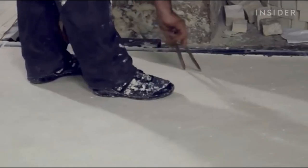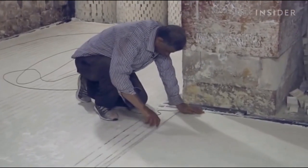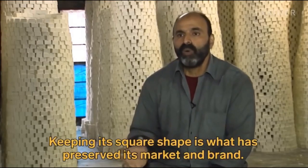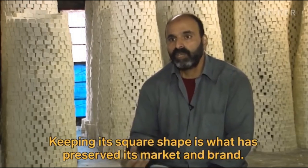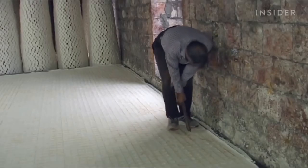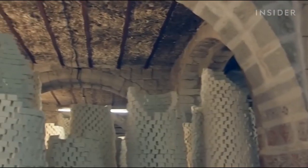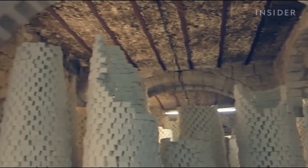Next, they measure out and mark the soap with an outline of the distinctive Nablus bar shape. Workers use hammers to stamp the soap with the Nablus Soap Company seal. It takes one or two days just to cut the soap and pile it up. Then it's left for 40 days to dry before it's packaged and sold.